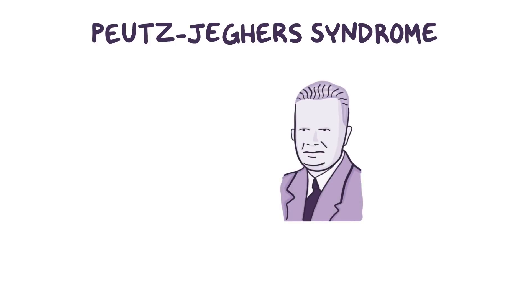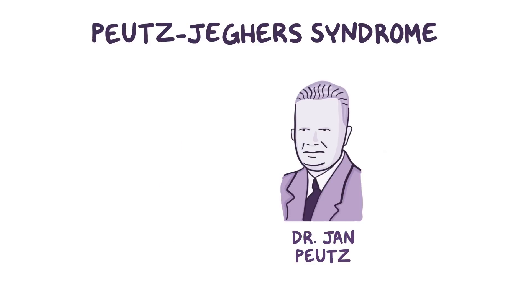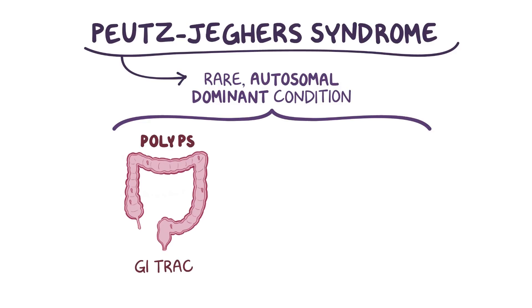Poots-Jäger syndrome, named after Dr. Jan Poots, who first described it, as well as Dr. Harold Josephs-Jägers, who later reported on it, is a rare autosomal dominant condition in which individuals develop polyps throughout their gastrointestinal tract.